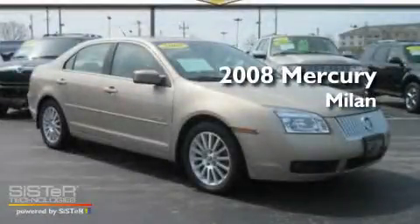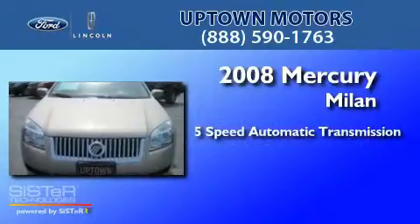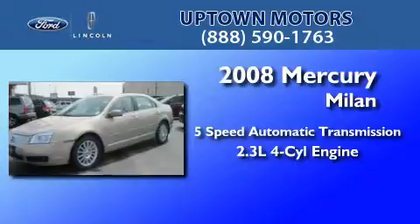This is a 2008 Mercury Milan. This four-door sedan has a five-speed automatic transmission and an inline four-cylinder engine.